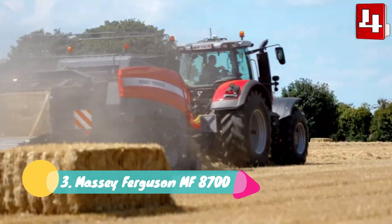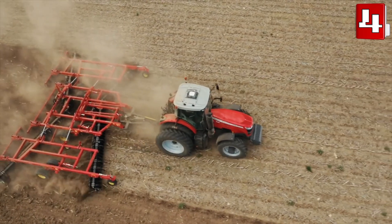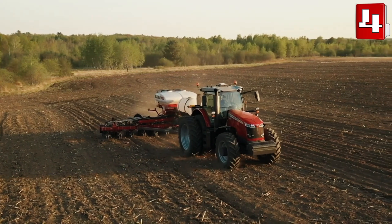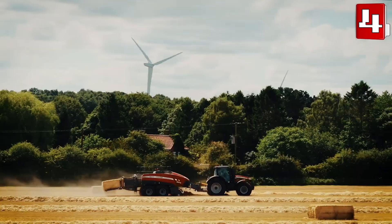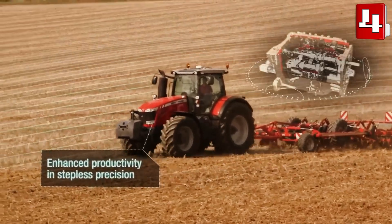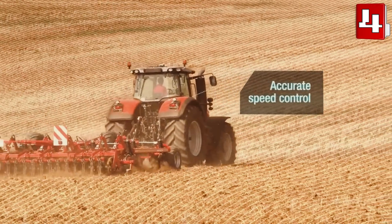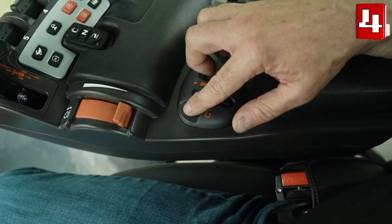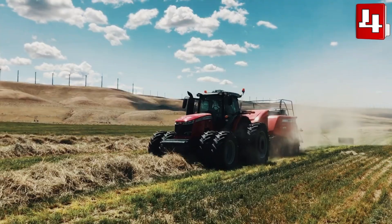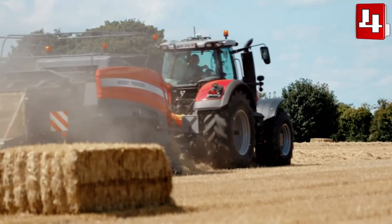Number 3: Massey Ferguson MF8700. It's a compact and maneuverable tractor manufactured in the United States. It measures 20.3 feet or 6.2 meters in length and weighs 10.8 tons. It can carry heavy loads and is designed to increase productivity and efficiency. It has a new generation engine with 405 horsepower and can reach a maximum speed of 31 miles or 50 kilometers per hour. It has a 166-gallon or 630-liter fuel tank. It has different types of single and double tires and counterweights that provide maximum traction with reduced consumption.